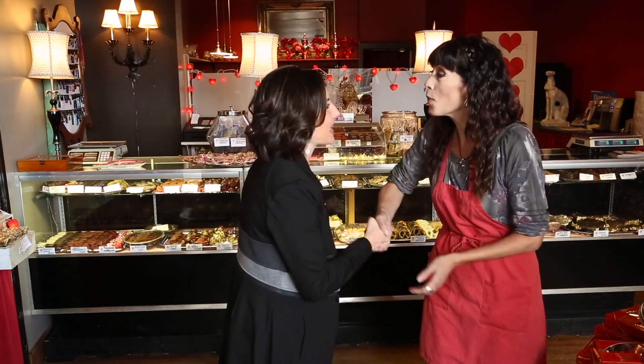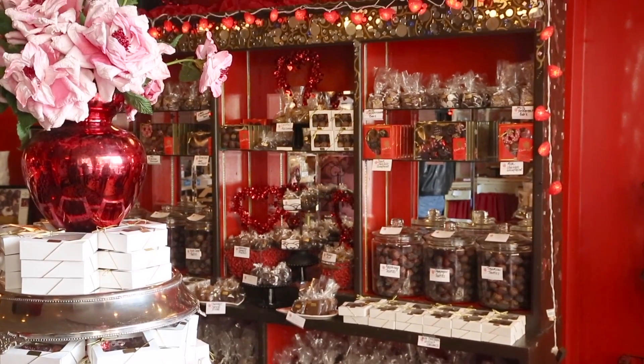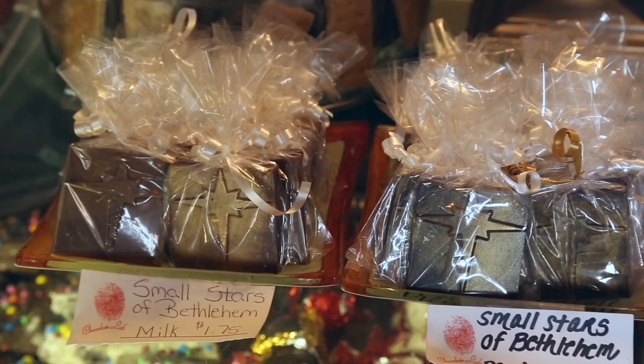Hey Arlene! Ashley, how are you? I'm great! Thank you so much. I'm so excited. I love the Chocolate Lab. Oh god, I'm so glad! I've been a customer for a long time, but I've always wondered how you make these magical creations, so thanks for having us here. I'm so thrilled, and I'm gonna show you how to make chocolates today, and we're gonna have a good time.